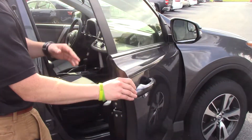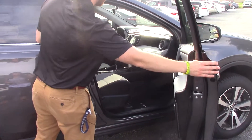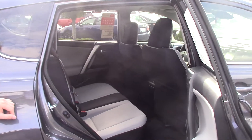Coming into the interior here, we have the light gray and black two-tone, which gives it a really nice look. There's plenty of space in the back seat, plenty of leg room.